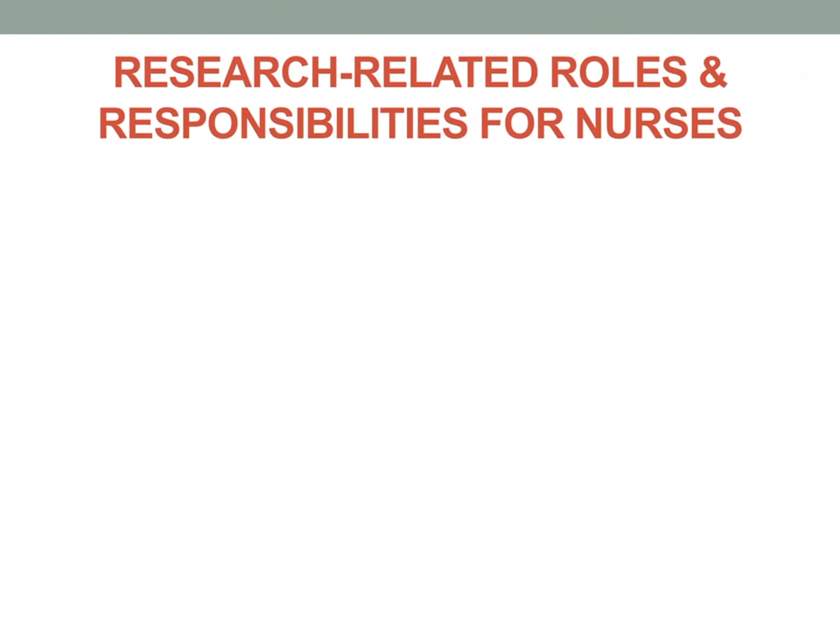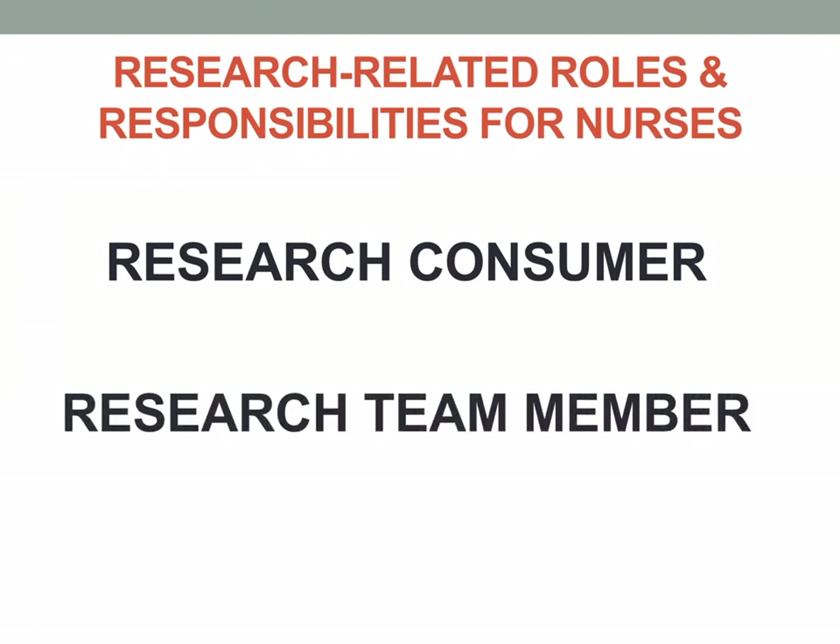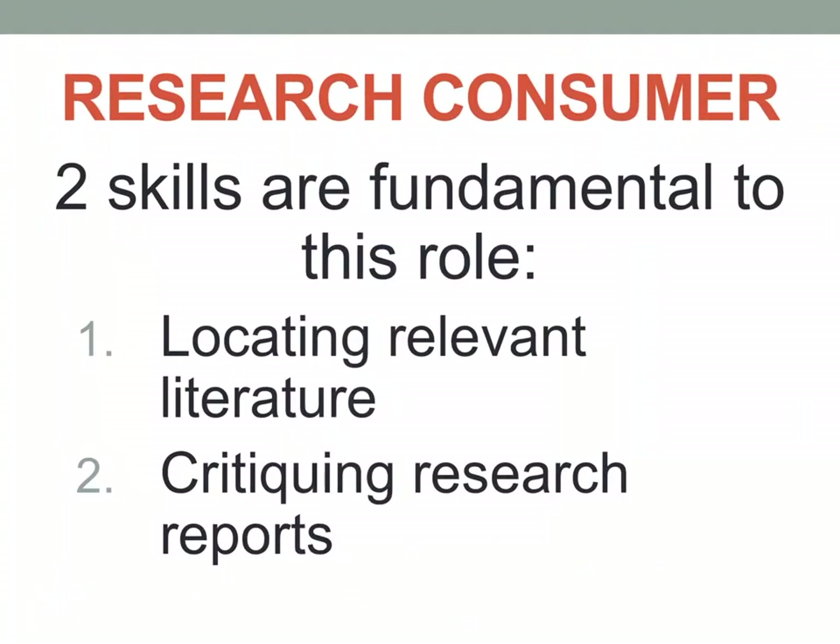Regarding research-related roles and responsibilities for nurses, we have two roles: research consumer and research team member. As a research consumer, two fundamental skills are required: first, locating relevant literature — finding reliable journals and sources; and second, critiquing research reports — not just accepting what is written, but scrutinizing it for effectiveness, reliability, and validity.